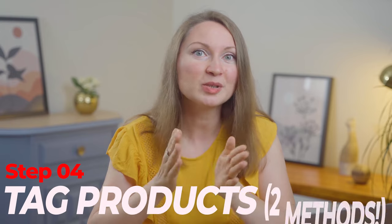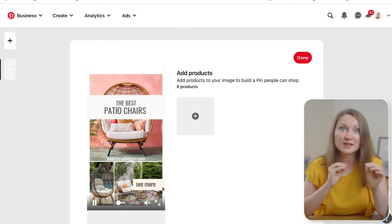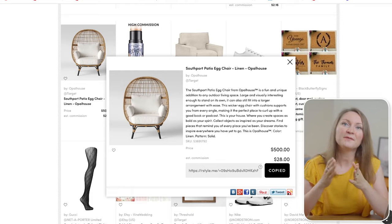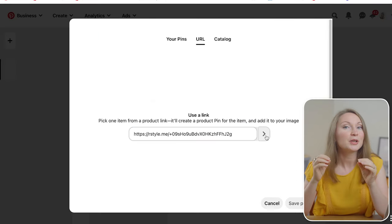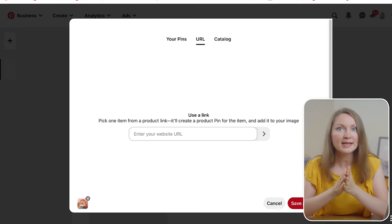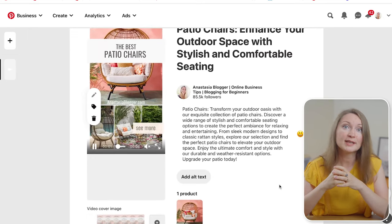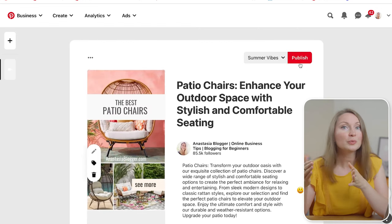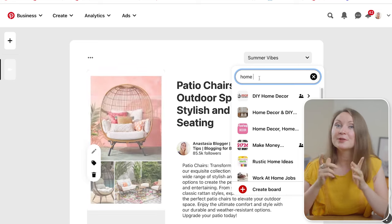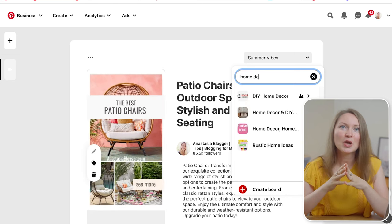Now we move to the next step: tagging the affiliate products. Do you see this tag icon? Click on it and then click on the specific part of the pin image to highlight a particular product — you'll have an option to add your affiliate link URL. If the affiliate link goes to a product page on an e-commerce store, Pinterest will typically fetch images from that page and you can choose any image as the tagged product. In some cases the affiliate link goes to another type of page not categorized as an e-commerce product page, and you'll see no images and won't be able to tag a product using just the affiliate link. You can tag more than one product, so I can easily tag all three products on this pin with three different affiliate links.